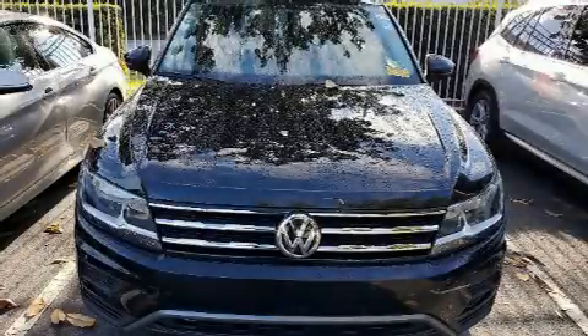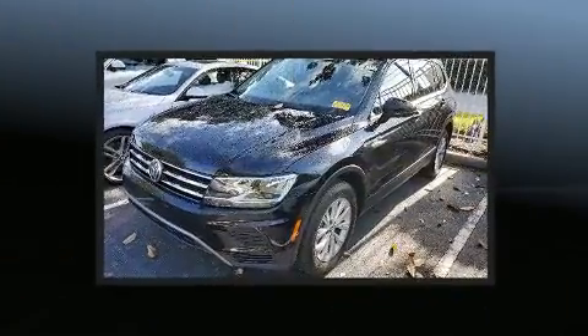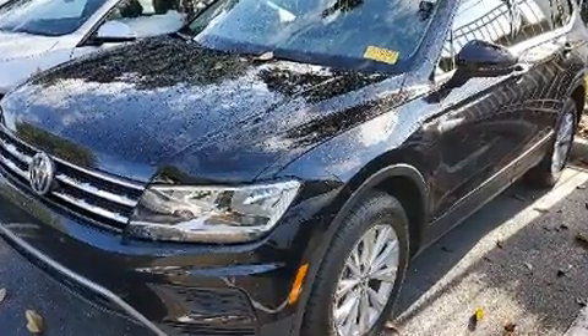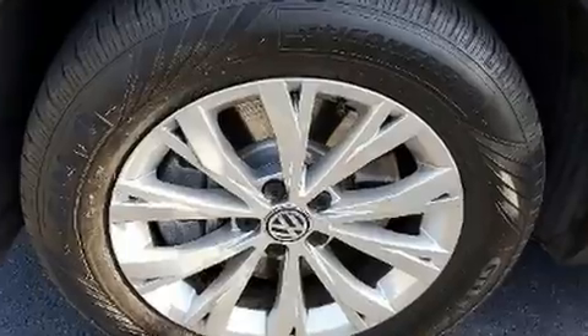The 2019 Volkswagen Tiguan. Smooth gear shifts are achieved thanks to the 2-liter 4-cylinder engine, providing a spirited yet composed ride and drive. The engine breathes better thanks to a turbocharger, improving both performance and economy.